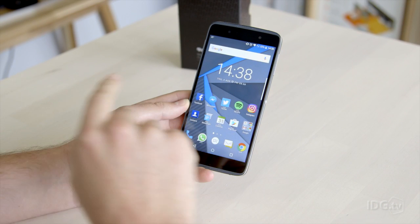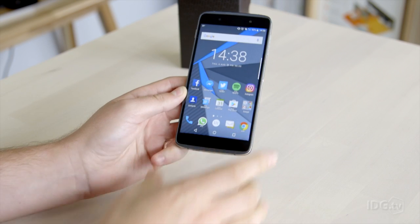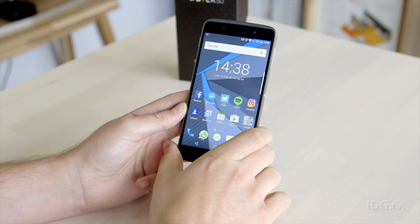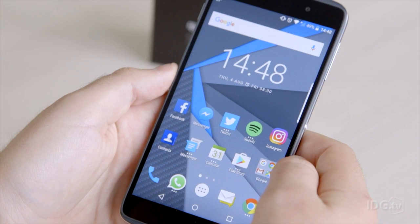It's not BlackBerry's first Android phone — that was the BlackBerry Priv, which came out last year, and you still had a slidey physical keyboard on that one. This one, the DTEK50 — catchy name, eh? — doesn't have a keyboard. It's the fully touchscreen Android phone, and it's the first that BlackBerry's done.